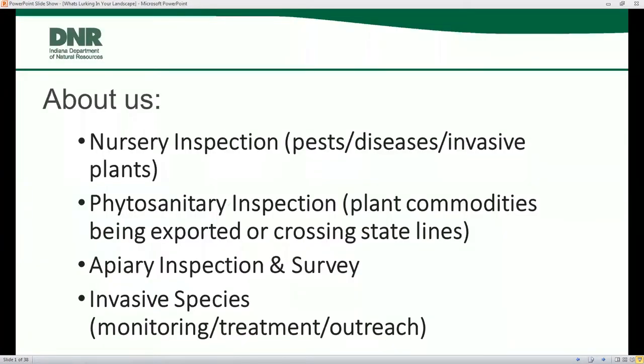I did want to mention a little bit about our division, just because most people have never heard of us. We have four primary duties in the Division of Entomology. We are nursery inspectors, so we go out to any place that is selling plants, whether that is a large scale grower, a box store like Home Depot or Lowe's, small greenhouses, etc. And we are looking for pests and diseases and invasive plants.